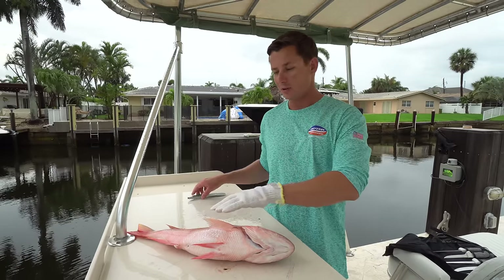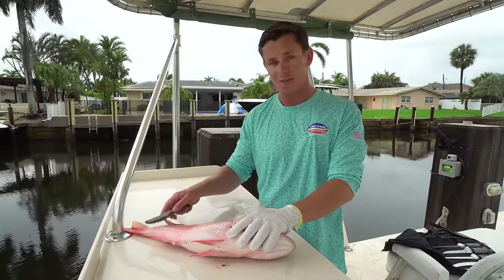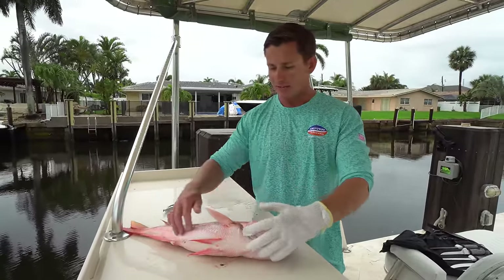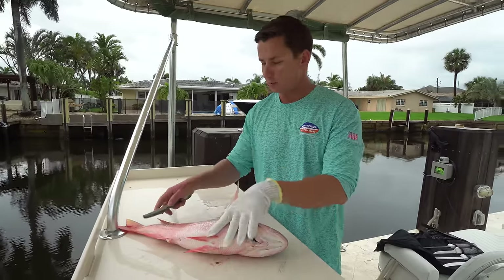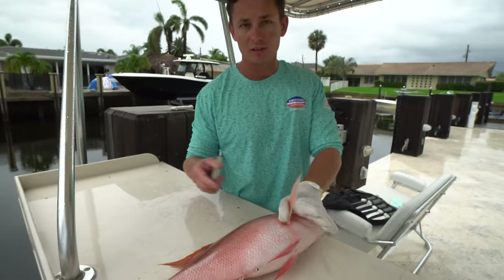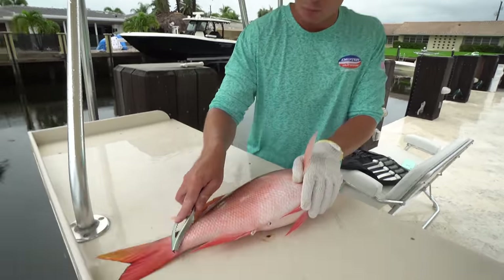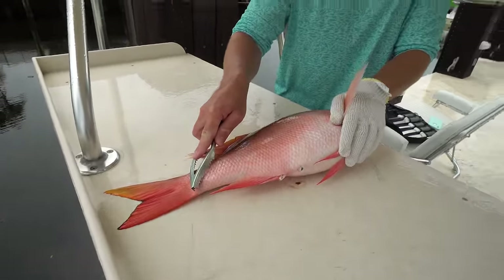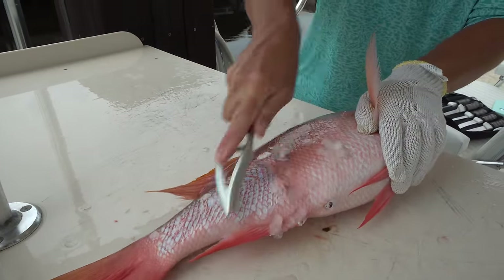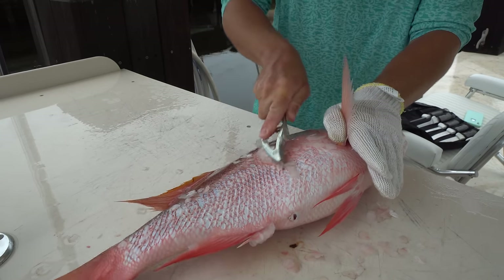It all starts with the fish. The first thing you're going to want to do for a fish head soup is scale your fish, because when you're making it you're going to be using the head and the majority of the carcass and you don't want any scales in your soup. This is an actual scaler but you could literally use a butter knife, a fork, a spoon — anything. Just run whatever tool you have from the tail to the head, against the grain of the scale, and you'll see it just knocks them all off.